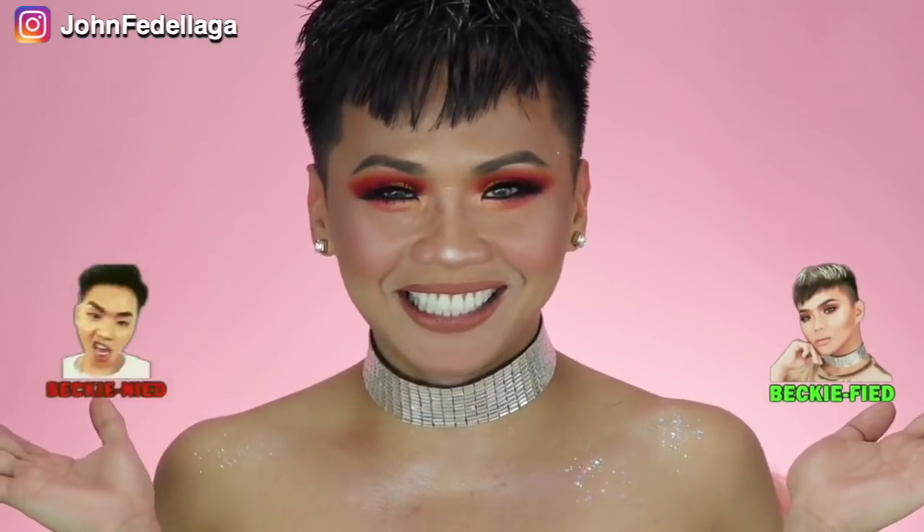For today's video, I'm going to do a full-face makeover using Detail Makeover products, which you saw in the thumbnail. And dito rin natin malalaman kung ang Detail Makeover ay Becky-fied or Becky-lied. Kaya naman, tama na mga chika-chika. Let's go ahead at mag-begin na tayo.